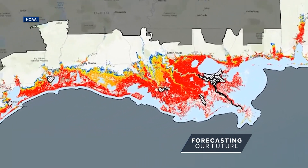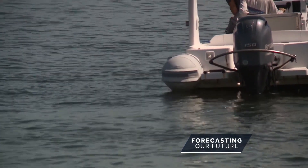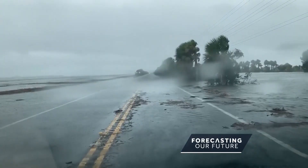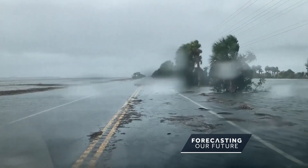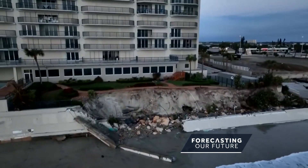The topography of the ocean bottom is a boundary condition for the models that are doing storm surge. Because essentially, if there's any type of change in slope, or if there are features on the bottom of the ocean, as the storm comes ashore and pushes the water, those features and that slope can really change how the water moves.